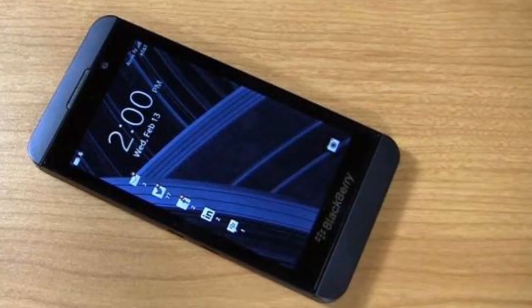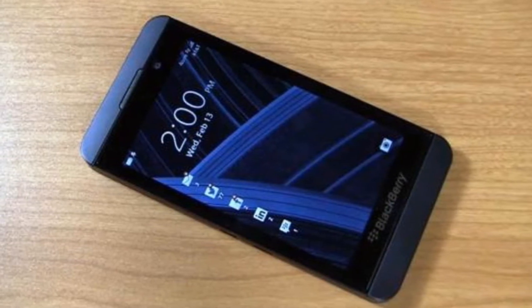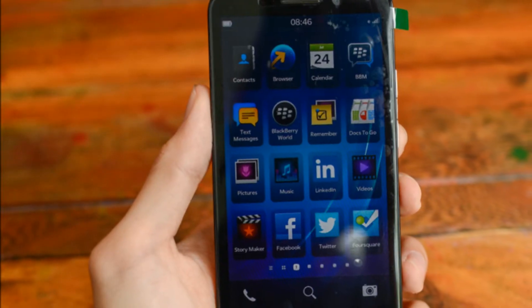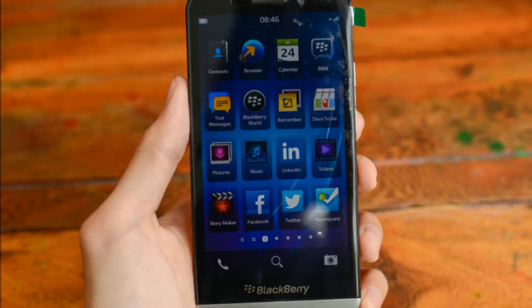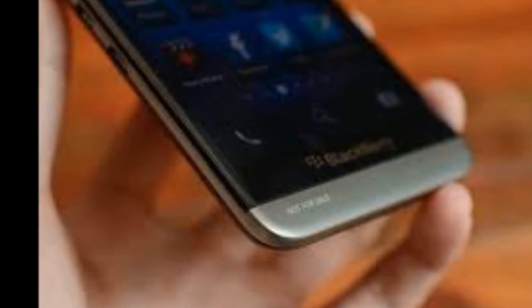If the rumors are correct, then it could be the first truly large-screen phone from the house of BlackBerry. According to rumors, the BlackBerry A10 will feature a 5-inch OLED display with a resolution of 1280x720 pixels at about 295 pixels per inch density. We're a little disappointed by the fact that it doesn't have a full 1080p display; however, a 5-inch screen is definitely welcome.